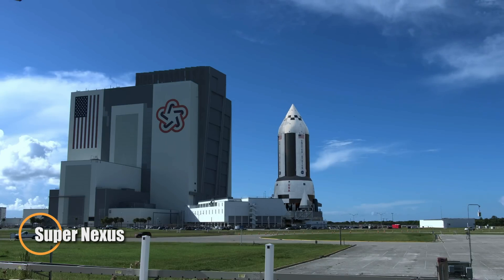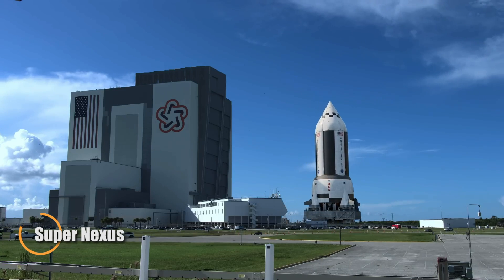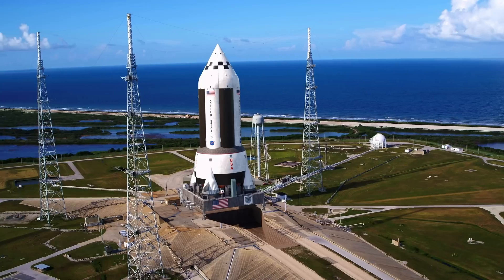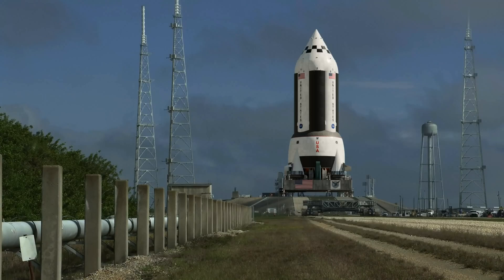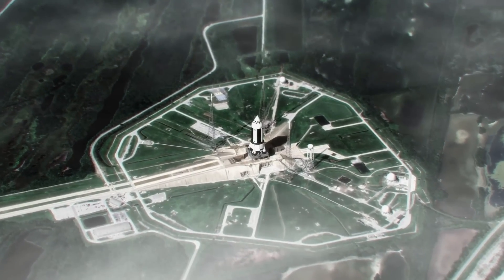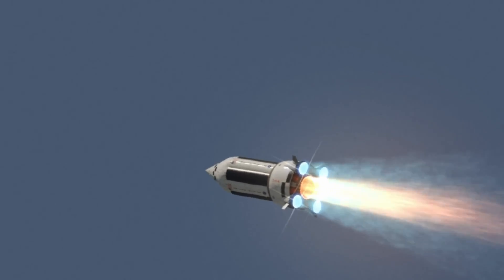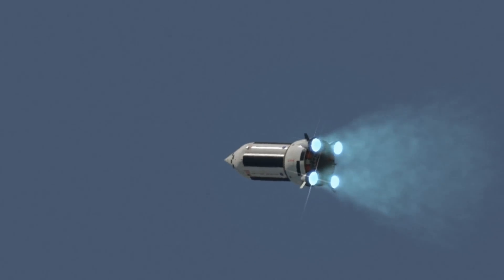SuperNexus is an ambitious vision for the future of space travel, built around the immense potential of nuclear thermal propulsion. Unlike conventional rockets, this concept uses a nuclear reactor to superheat liquid hydrogen, creating thrust that's both powerful and highly efficient. The result? Dramatically reduced travel times — potentially cutting a journey to Mars in half — and the ability to carry far heavier payloads over greater distances. Engineered to be a workhorse for the next era of space exploration.